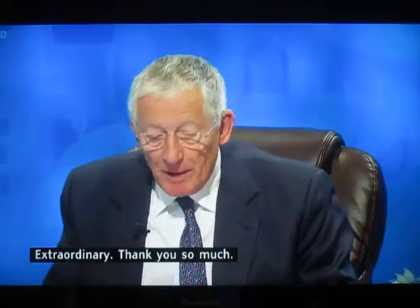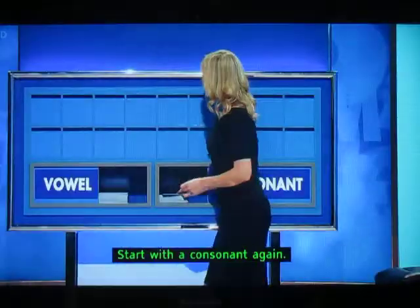Thank you so much — 53, 24 — and Lina, your lessons again. Start with a consonant again. Thank you, Lina.